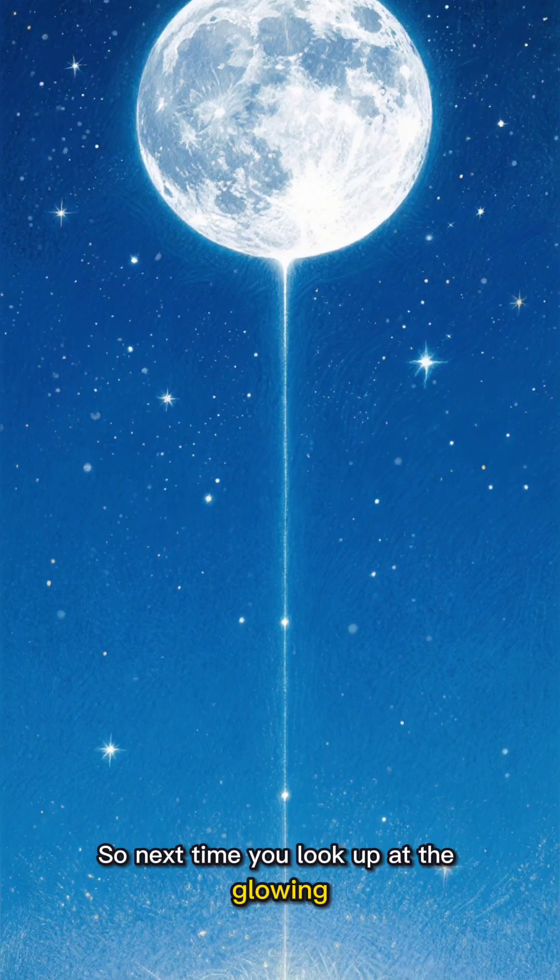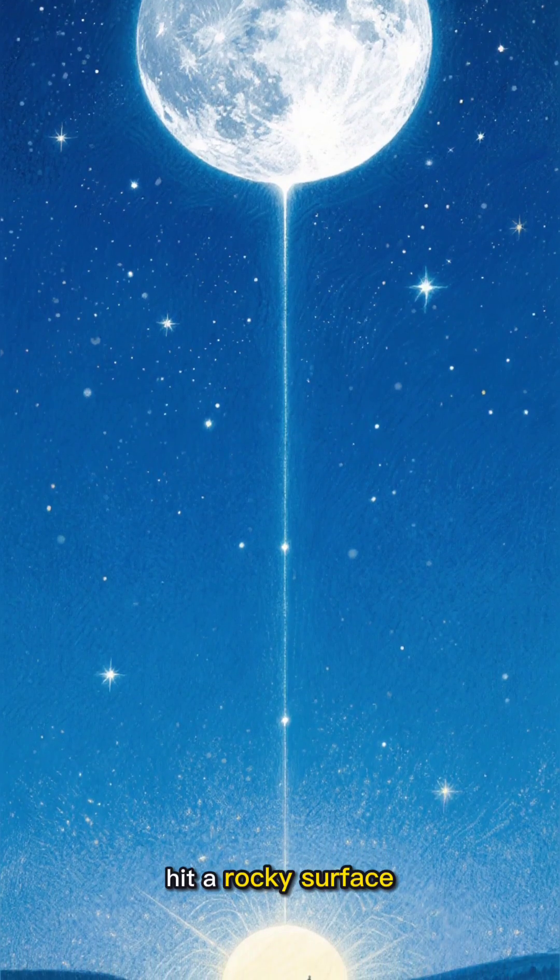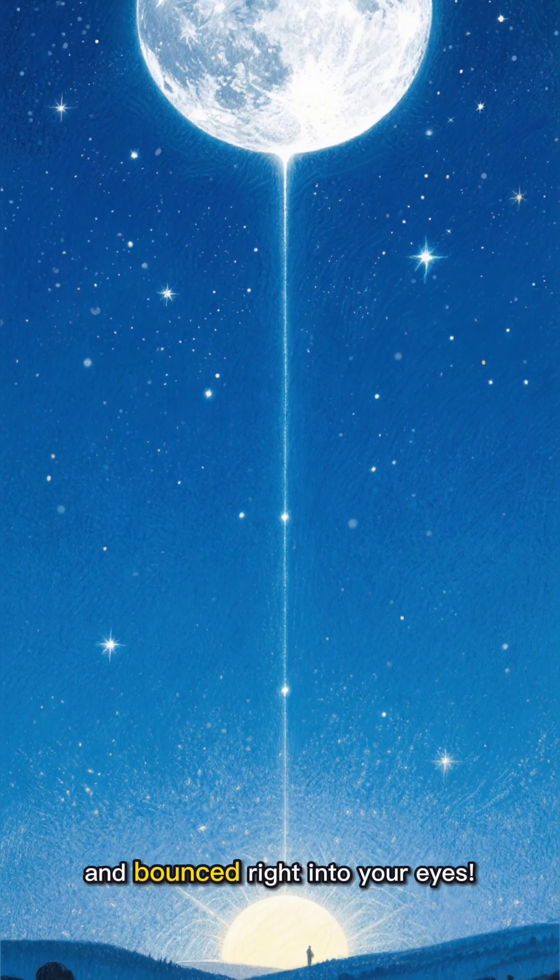So next time you look up at the glowing moon, remember: you're seeing sunlight that traveled through space, hit a rocky surface, and bounced right into your eyes.